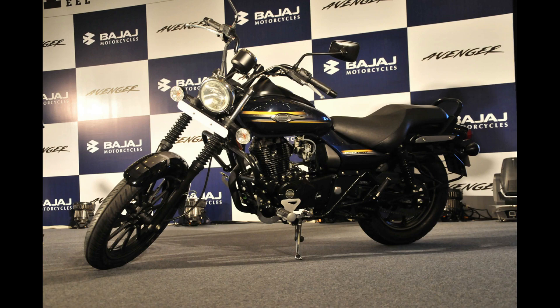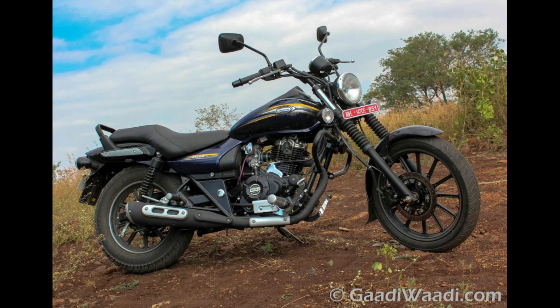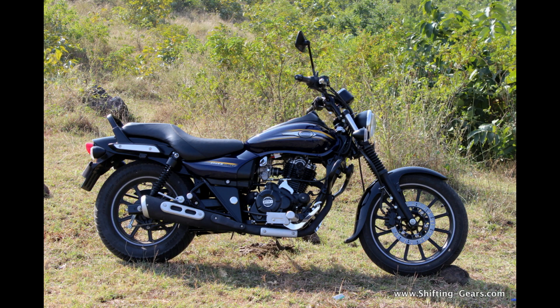Number 6 in the list is a cruiser bike — the Bajaj Avenger Street 150. Many college students like cruisers for their style and comfort, and the Avenger Street 150 is perfect for them. It has a 150cc single cylinder engine producing 14.5 bhp and 12.5 Nm of torque, and uses a 5 speed transmission. It is affordable, looks good, has good performance, and will not break your back during a short weekend trip.